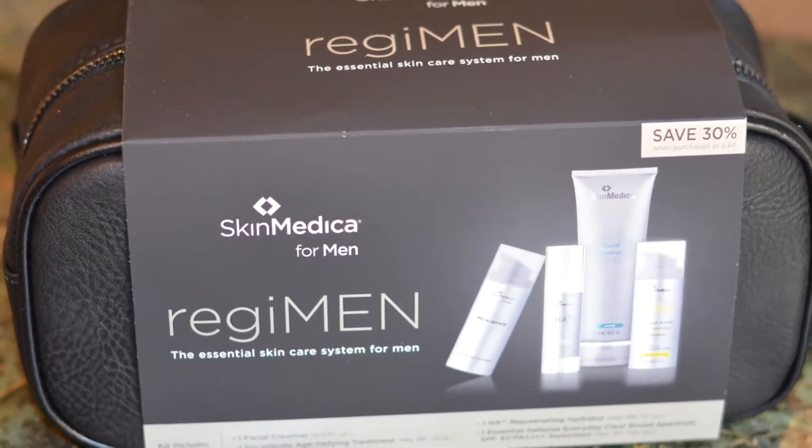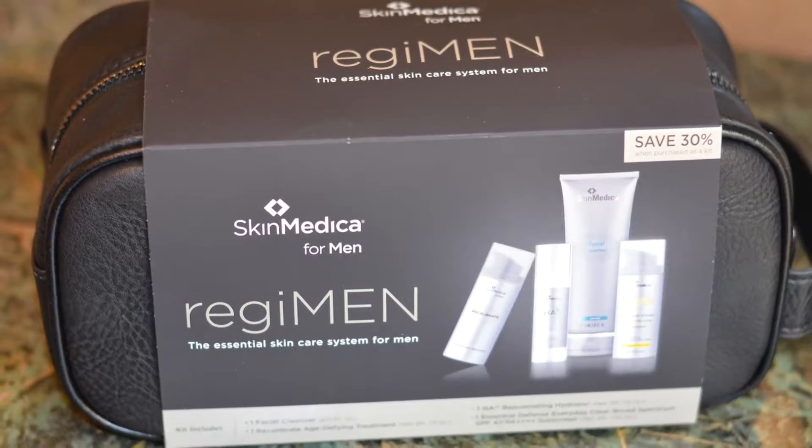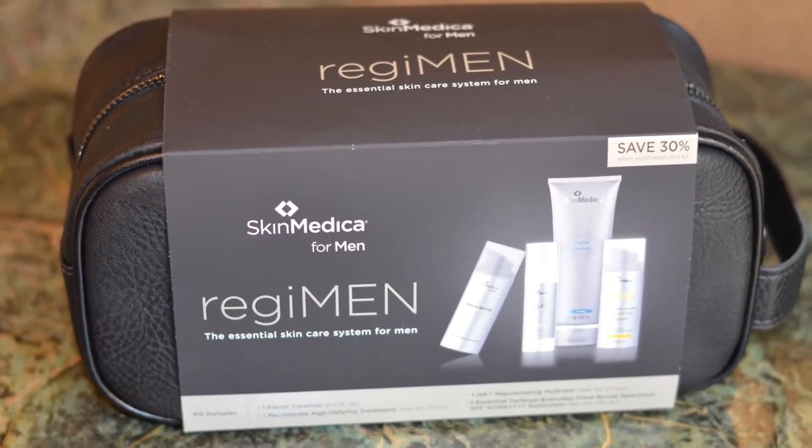I'm glad to announce that SkinMedica has finally come out with a product intended for men. Regimen is a comprehensive system developed for today's modern man, and never have we had a product that will address our concerns.